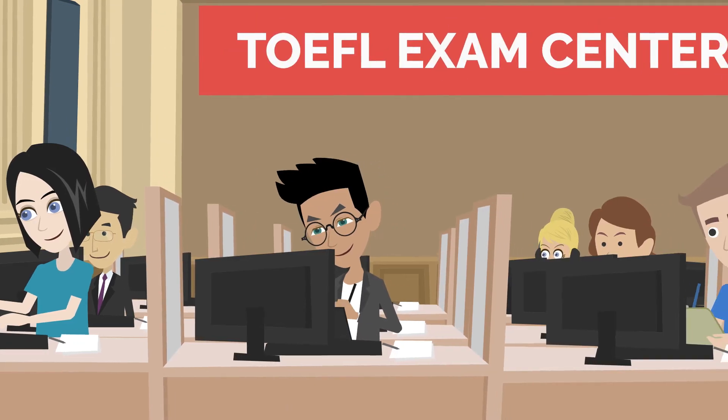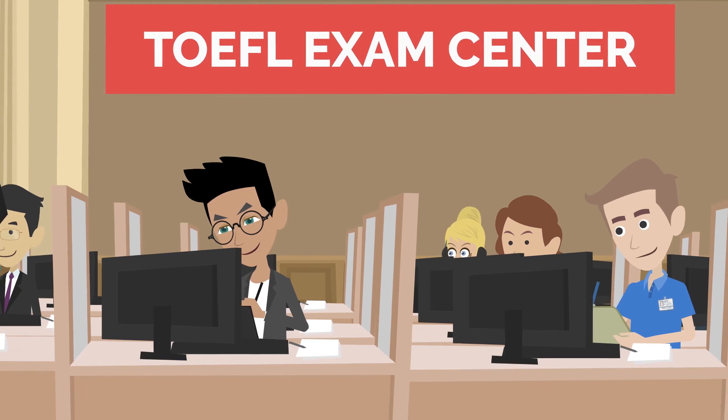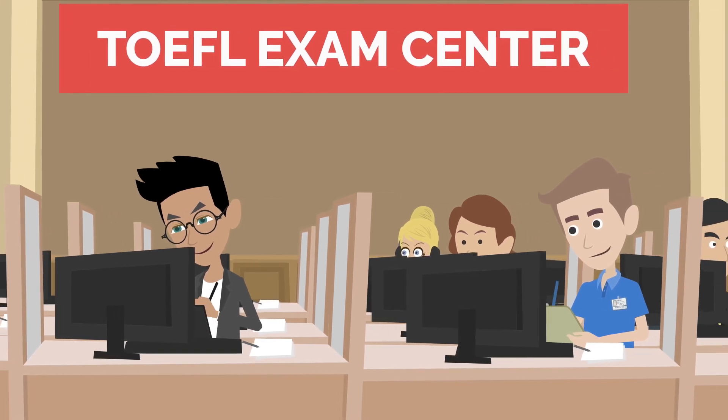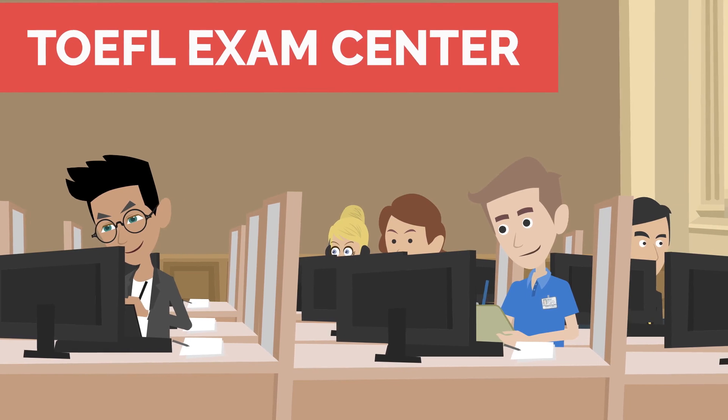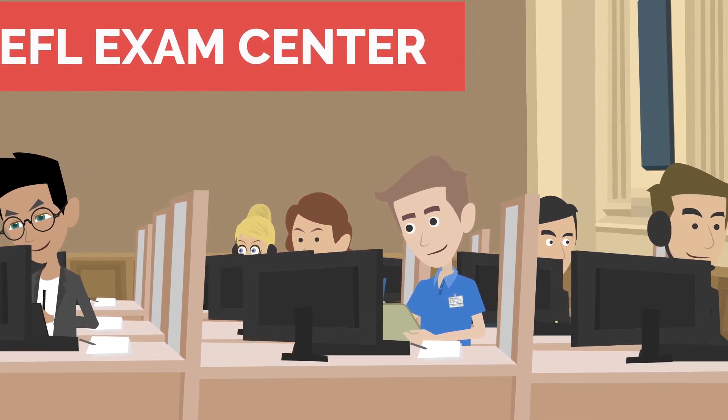The TOEFL exam is scored on a scale of 0 to 120, with each section worth a maximum of 30 points. To be considered for admission to most universities, you will need a score of at least 80 to 100, depending on the institution's requirements.